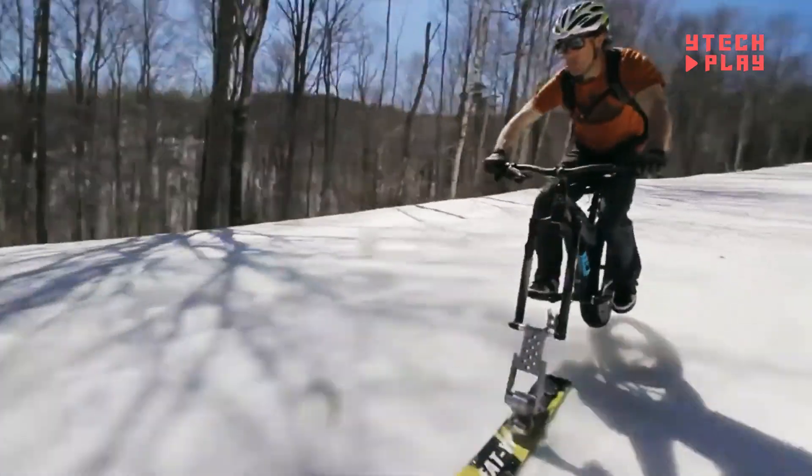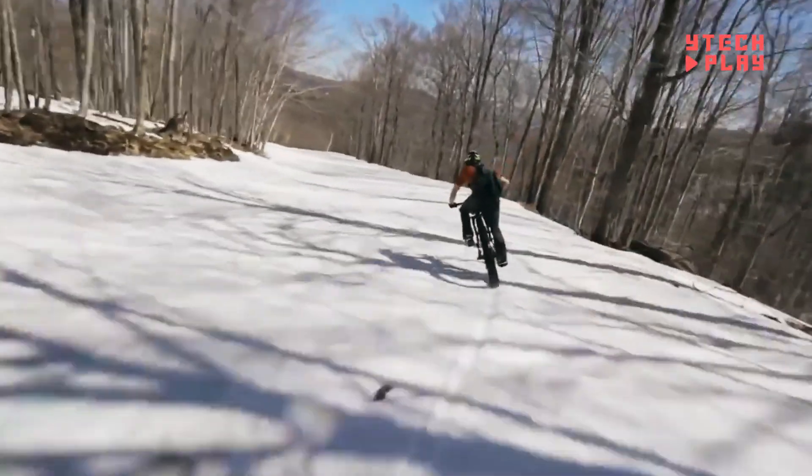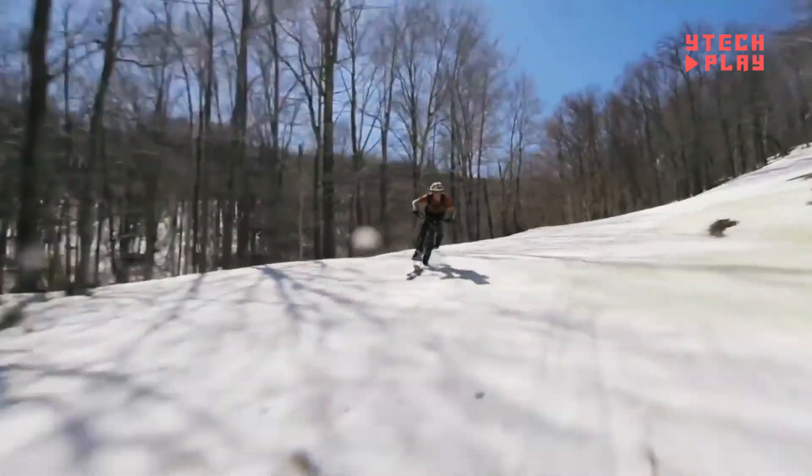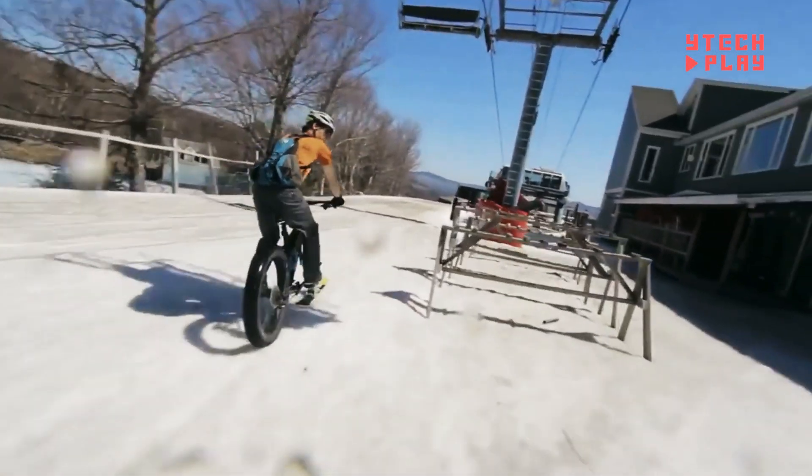Whether you're cruising through slush, groomed trails, powder, or crusty snow, this ski has you covered. Winter cycling enthusiasts will love the freedom to ride beyond the usual paths and explore snowy landscapes like never before.